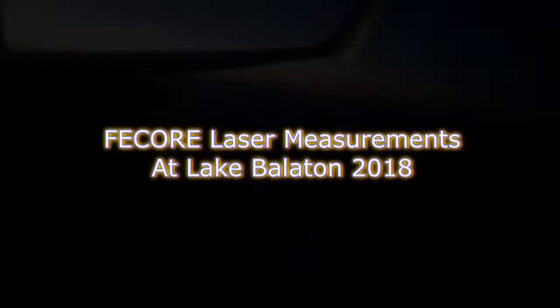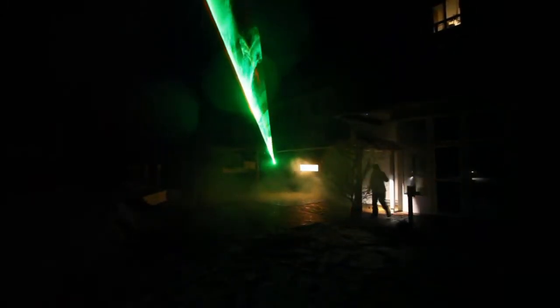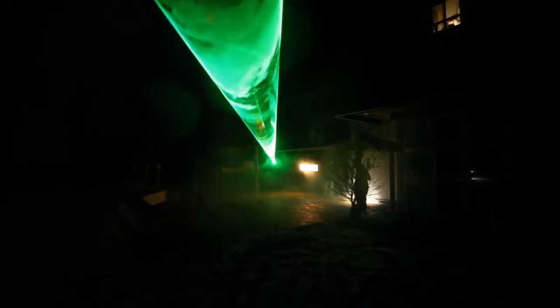FE Core Laser Measurements at Lake Balaton, 2018. January 2018 pre-test. FE Core spent hours late into the night to discover how the test could be carried out. The pre-test was done under harsh weather conditions of sub-freezing temperatures.